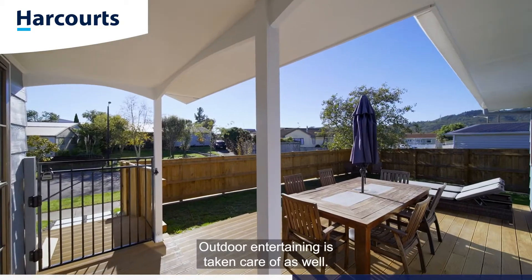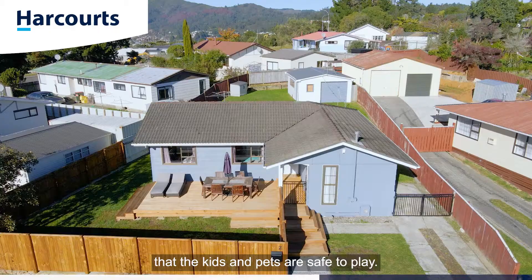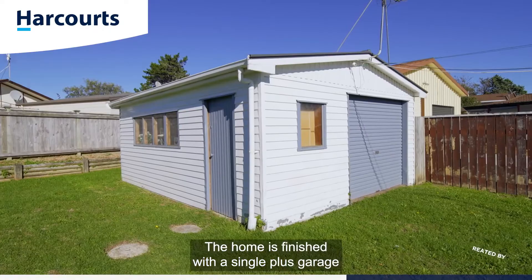Outdoor entertaining is taken care of as well. A massive north-facing deck with a fully fenced yard means that the kids and pets are safe to play. The home is finished with a single-plus garage and off-street parking.